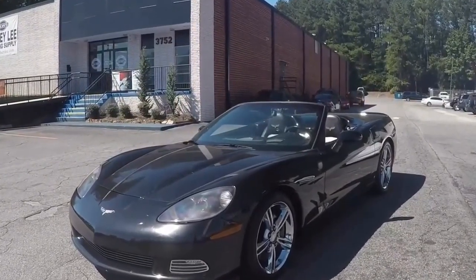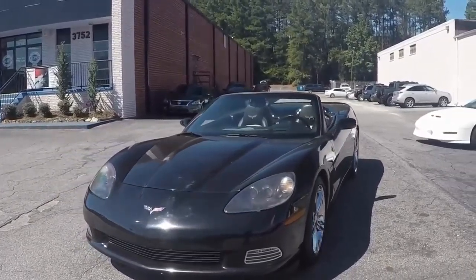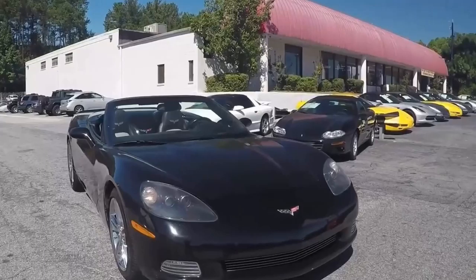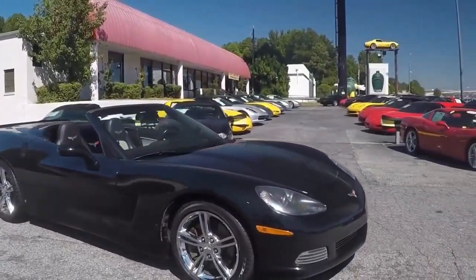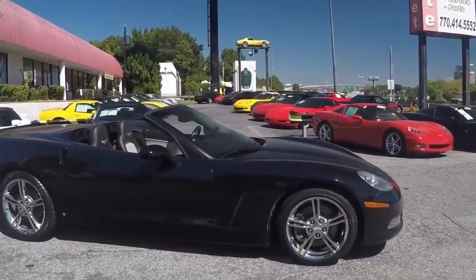Tire tread depth on this car is about 6/32nds. Goodyear Eagle F1 EMT run flats. The mileage is around 121 and is in nice overall condition.